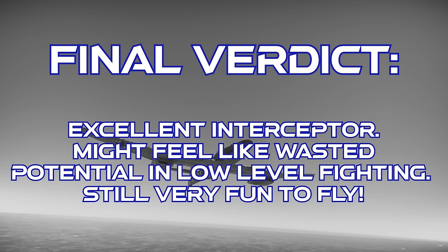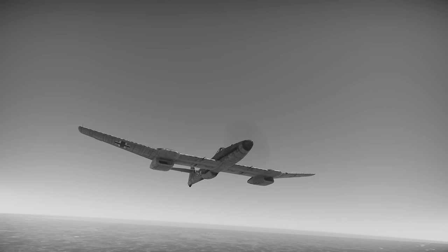The final verdict on the BV-155 is that this plane is an excellent high-altitude interceptor, but sometimes it might feel like you wasted your time climbing if you can't find any bombers to attack, since its low-level performance is a lot less impressive. Still, it's really fun to fly, so if you want a low-tier German premium, get working on that battle pass. As always, thanks for watching.